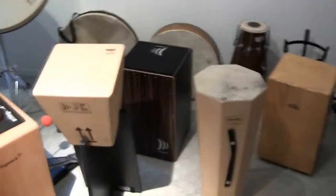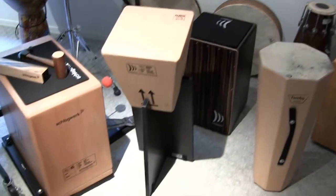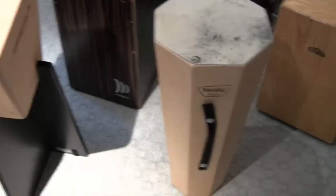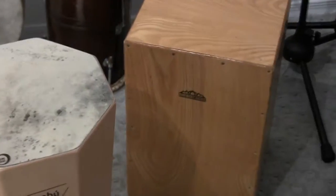And over here we have our killer cajon section. All Sherlock Vert cajons — got the bass cajon. Beautiful Makassar. Yambu. This is my first cajon there. That's a Mountain Rhythm. Got our frame drums.